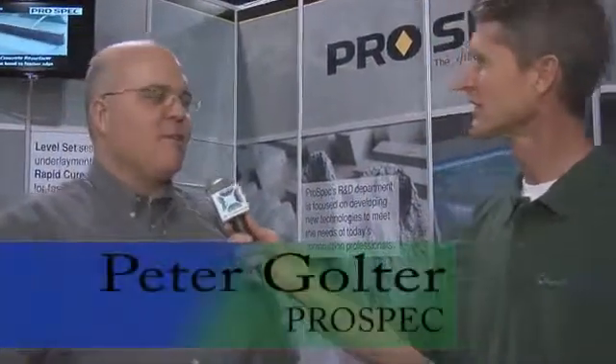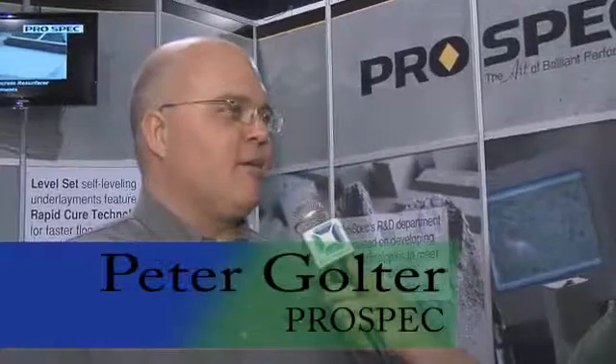The particular products we manufacture are rapid or quick return-to-service type products. We utilize what's called rapid cure technology, and that allows us to get on top of floors in two to three hours, three to four hours with tile and stone installation, and moisture sensitive floors 16 to 24 hours later.